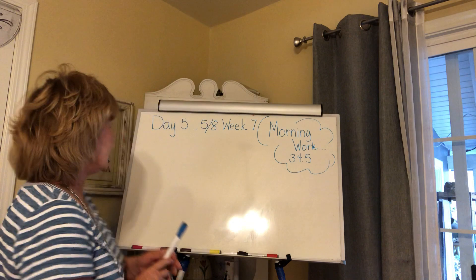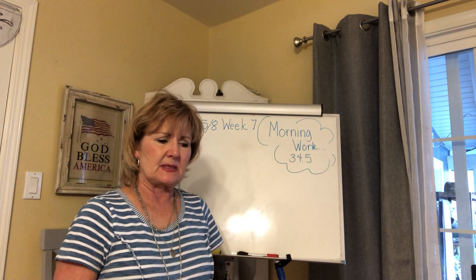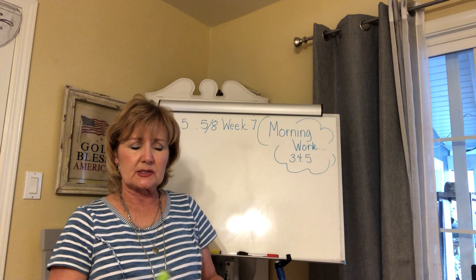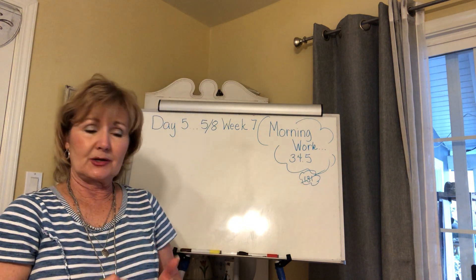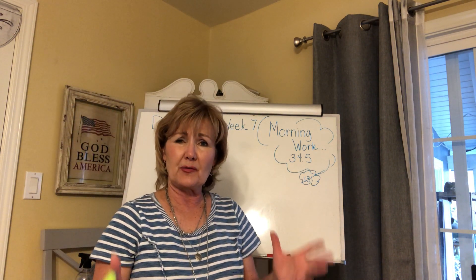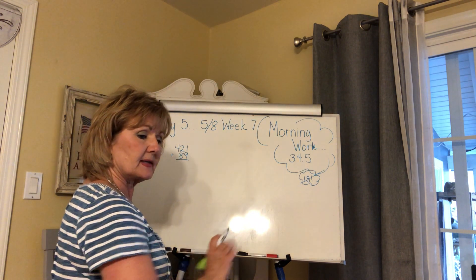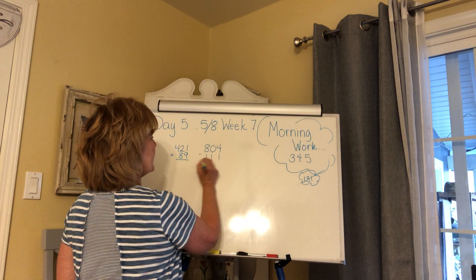Hey everybody, today is day five, it is the 8th of May and we are doing our morning work. You'll notice something's missing — it looks like we did our RWPW 131 already. If you didn't do it, go ahead and do it, but it was supposed to be RWPW 131 and I believe we already did it. So you get a little bit of a break here on this Friday. Take a look at 34.5 — that's the 34th week of school. So 421 plus 89 — since we have a little more time, why don't you guys solve all those problems, pause me, then come back and we'll check them together.